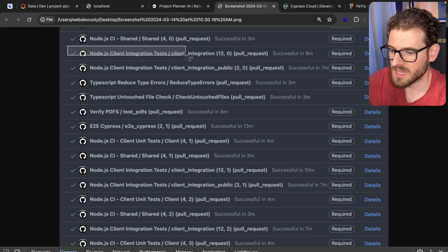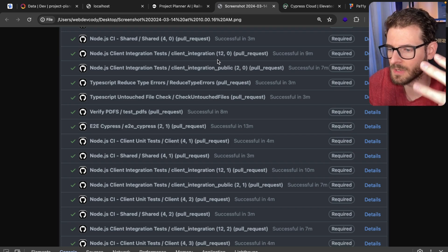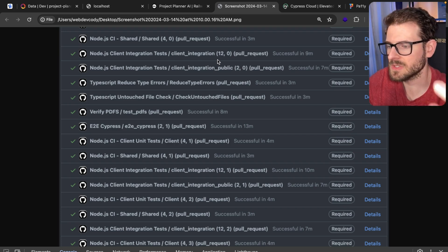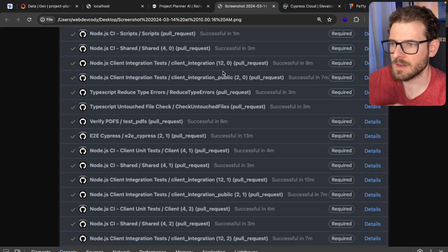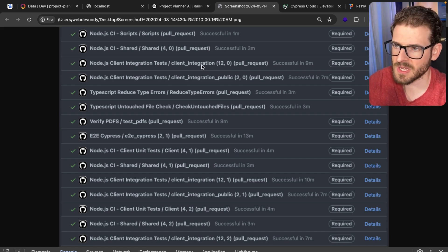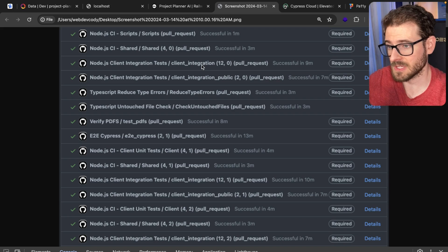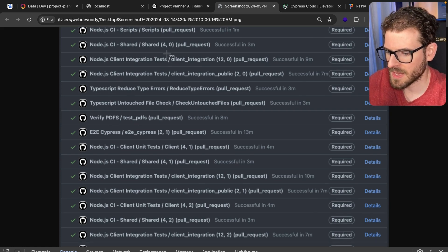Here's probably the most important test suite: the client integration test. We basically spin up the entire application inside a container inside GitHub Actions — that includes the API, the UI, a mock DynamoDB service, a mock S3 service, and a mock OpenSearch cluster. The integration tests verify that when all this stuff is hooked together, does all the functionality still work? We have 12 workers processing on this. These integration tests do take a while because they connect to all these different mock services.